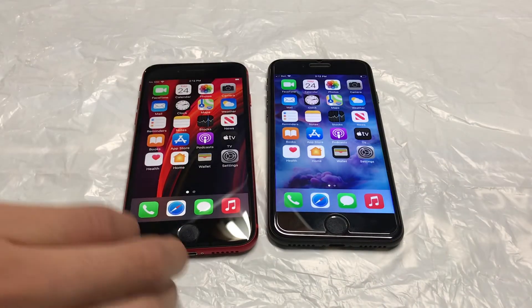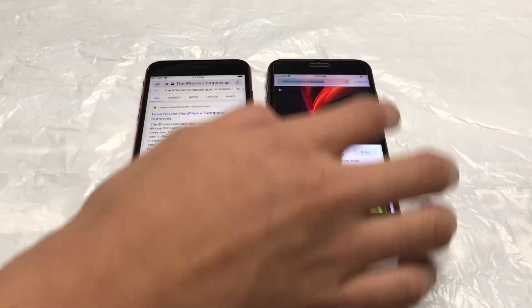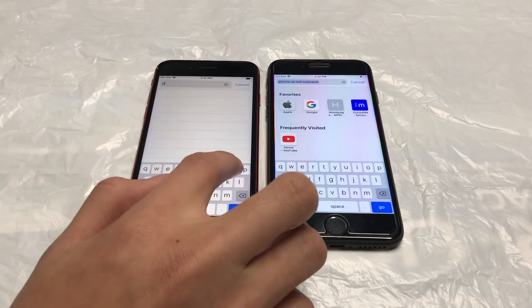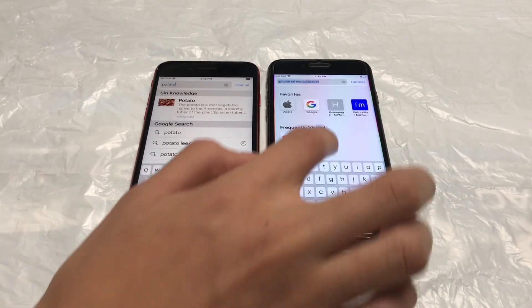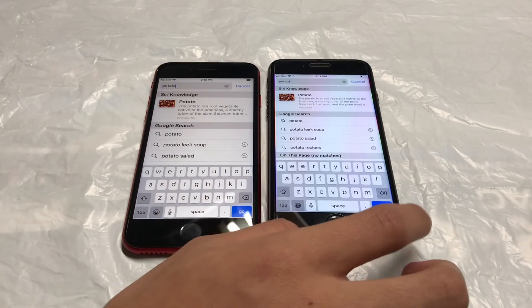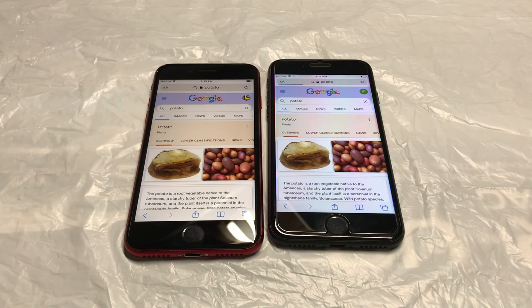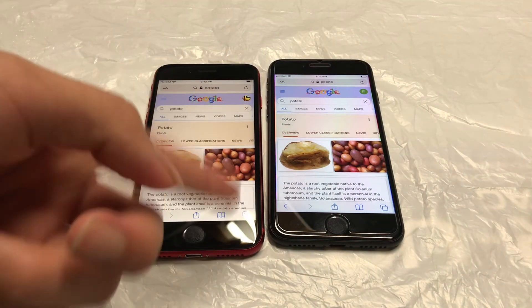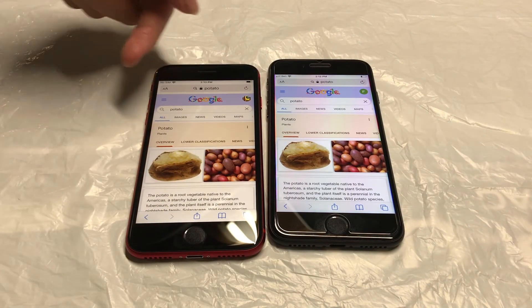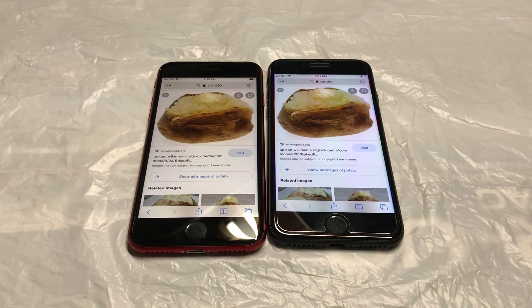Let's do an internet speed test. We're gonna search up a keyword and see which result loads faster on which phone. Okay, that was kind of interesting — the iPhone 7 showed first, but the iPhone SE finished loading first.